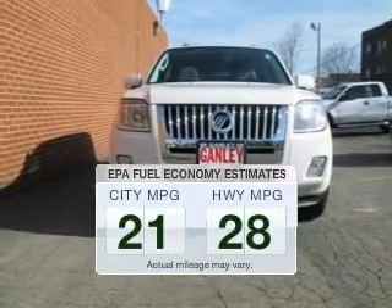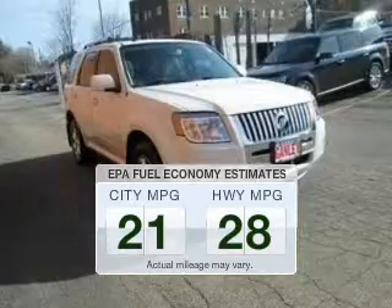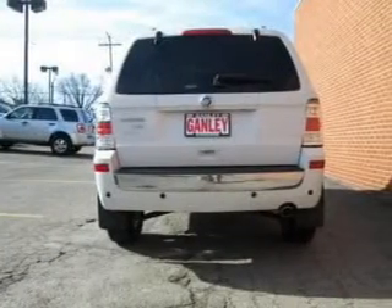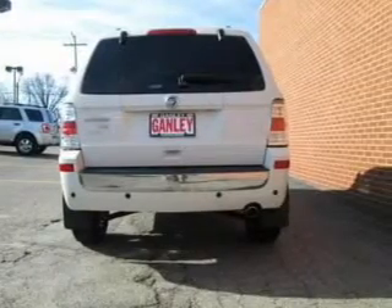Better gas mileage means better long-term driving, and this ride delivers with a great low fuel consumption rate. The powertrain includes front-wheel drive with an efficient four-cylinder engine that responds smoothly to its six-speed automatic transmission. The anti-lock braking system will help keep you safe on the road.